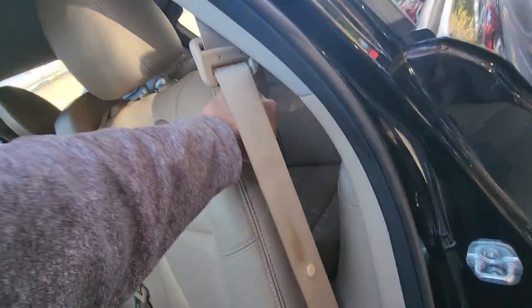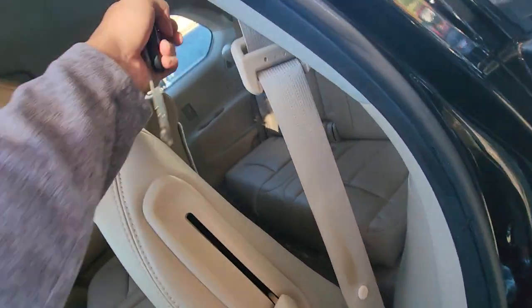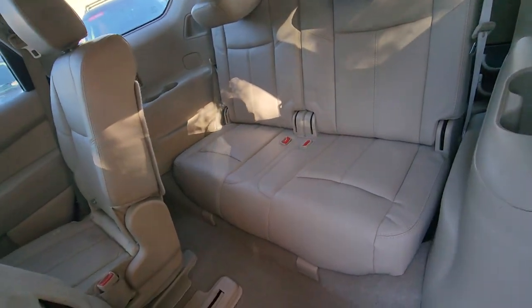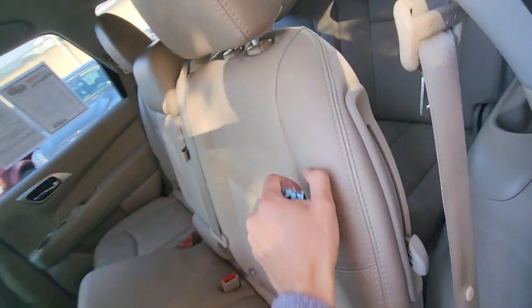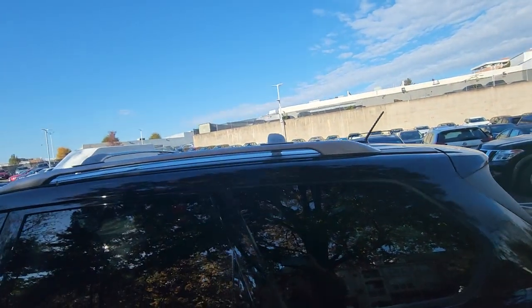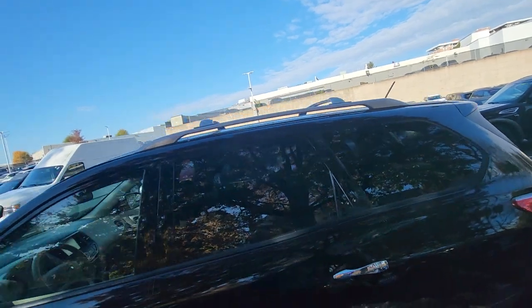Going to the back — there's the third row seat right here. You've got your crossbar up there, and you can put up to 120 pounds up there.